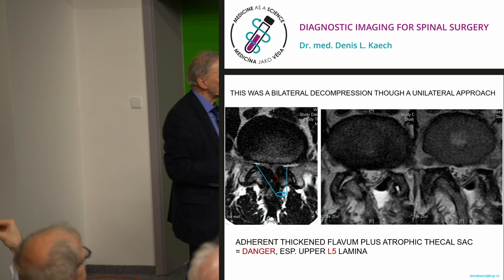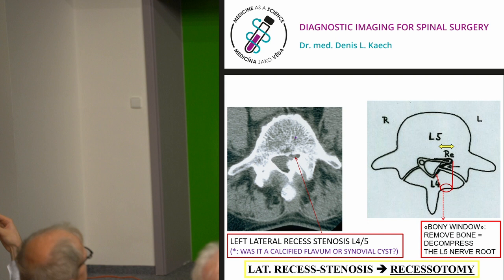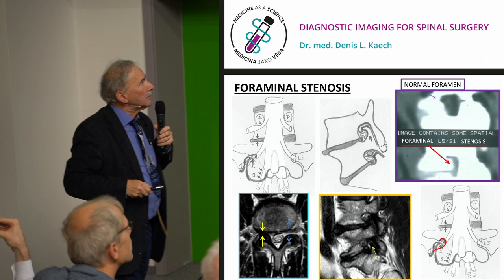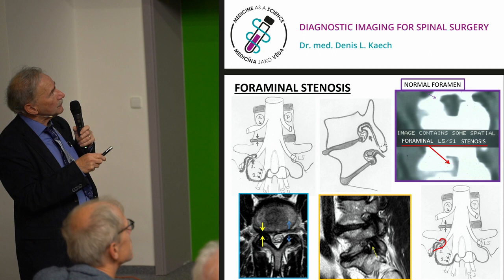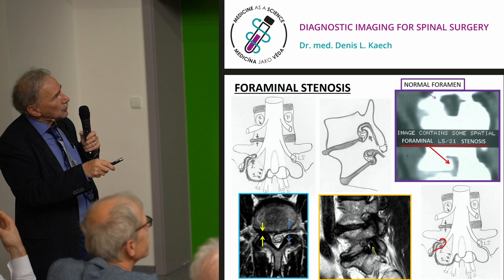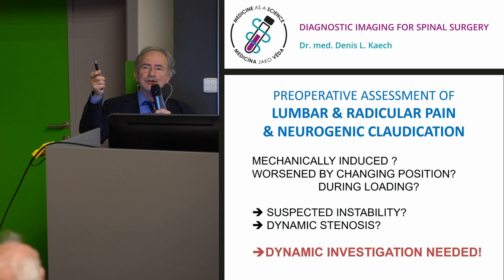Claudication may be monoradicular — only one nerve dysfunctional because only one side is compressed. Foraminal stenosis is another problem: here you see white fat around the exiting nerve root at the upper level, minimal at the next level, but no fat around the exiting nerve root at the compressed level. When operating on foraminal stenosis, you use an external approach and drill off the tip of the facet joint compressing the exiting nerve root. Radiology should show where the problem is and where it needs to be corrected.